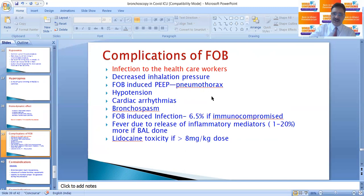Complications of FOB include infection to healthcare workers, decreased inspiratory pressure, FOB-induced pneumothorax, hypotension, cardiac arrhythmias, bronchospasm, FOB-induced secondary infection, fever due to release of inflammatory mediators, and lidocaine toxicity.